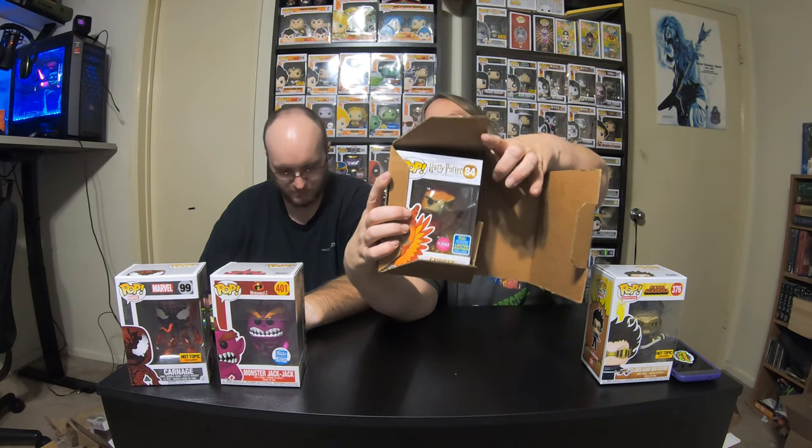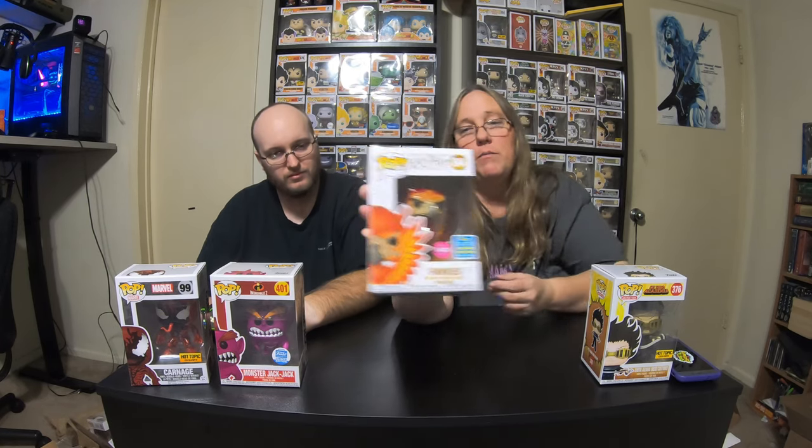It seems like most of our challenges we end up with pops for you. You got Carnage — I think they have that one coming already though. It's Fox — it's a flocked Harry Potter! 2019 summer convention limited edition. We don't collect Harry Potter, but it is a flocked pop which is really nice. It's going to add a little bit of value, but it has a little box damage — there's a crease in the box. It's very minor; I could feel it more than see it. But it is a flocked pop, so that's pretty awesome.